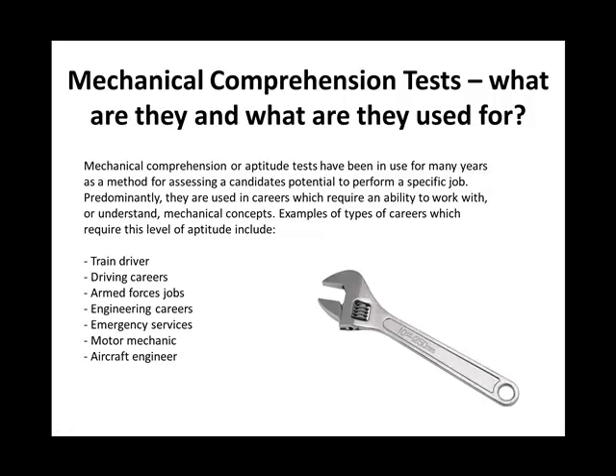A lot of mechanical comprehension tests will give you a series of multiple choice options as answers — generally answer A, B, C, D, and sometimes E. So four or five different options to choose from. The answer is in front of you, but you basically have to understand the principle.